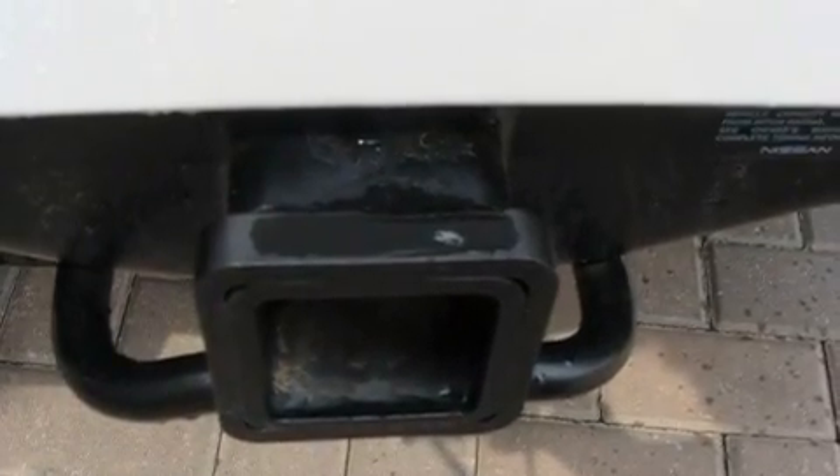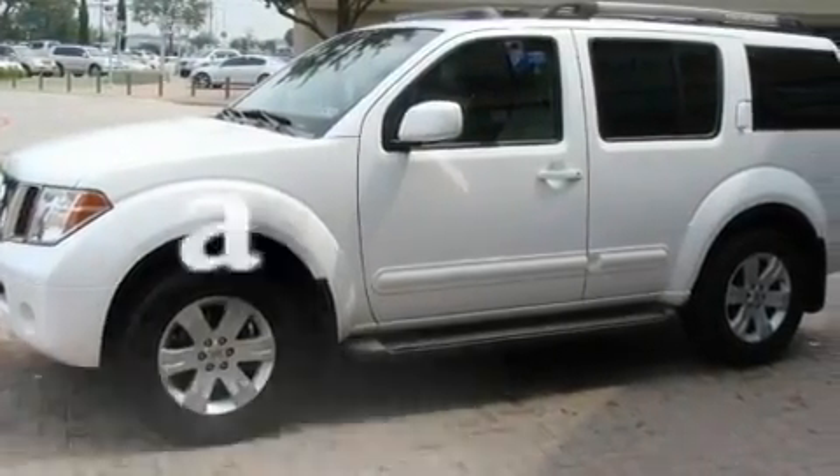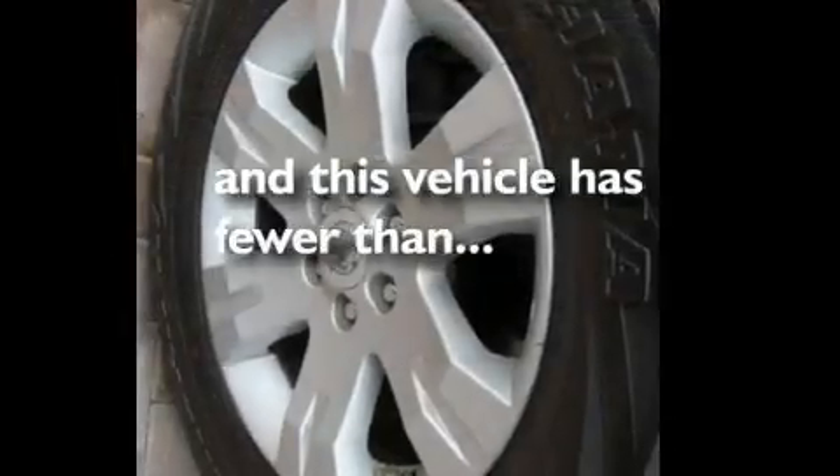Additional features include a security system, privacy glass, a low tire pressure indicator, 12V power outlets, and this vehicle has less than 63,000 miles.